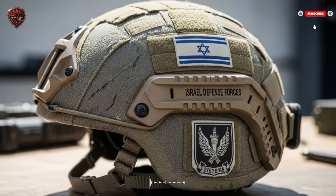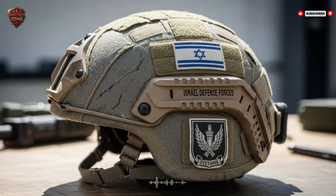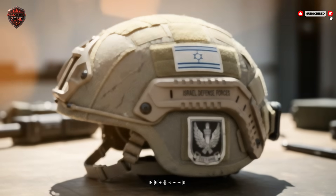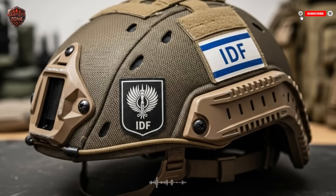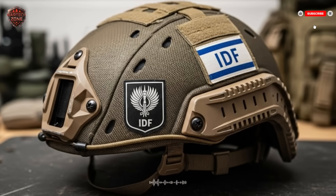This video is a breakdown of that incredible piece of gear. We're going to look at it layer by layer. You'll understand how it works, why it was built, and how it makes a single soldier a far more powerful force. This is about survival, awareness, and a total shift in combat.